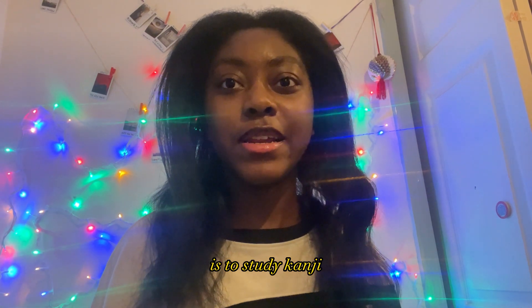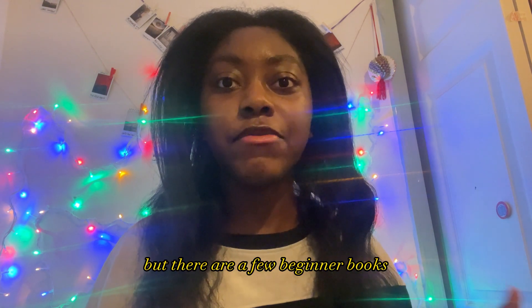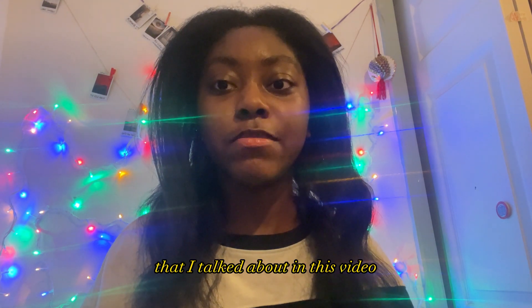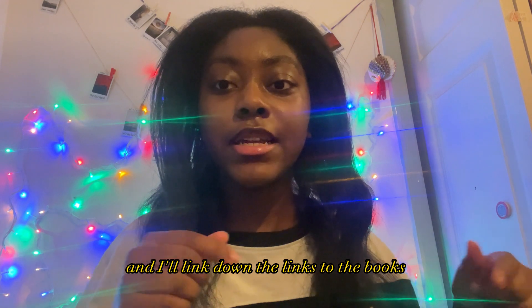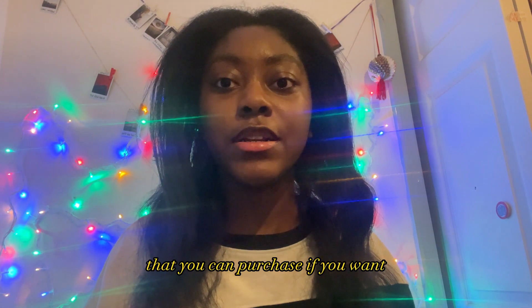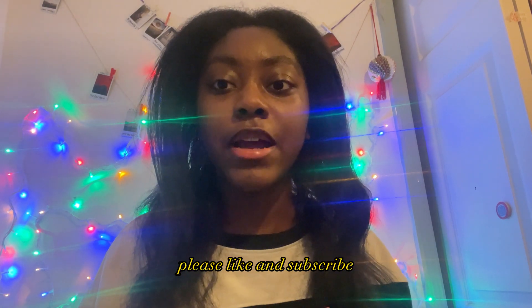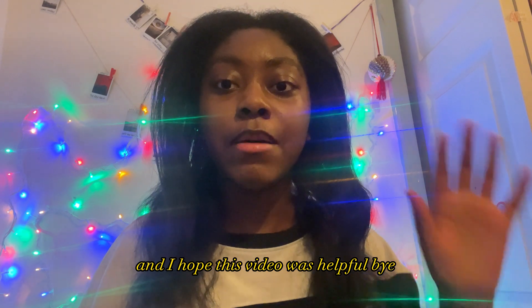Those are the books I use to study Japanese. Most of them focus on kanji because that's where I'm at in my Japanese level right now, but there are also a few beginner books that I talked about. I'll link the books in the description box below if you want to purchase them. Thank you so much for watching — please like and subscribe, and I hope this video was helpful!